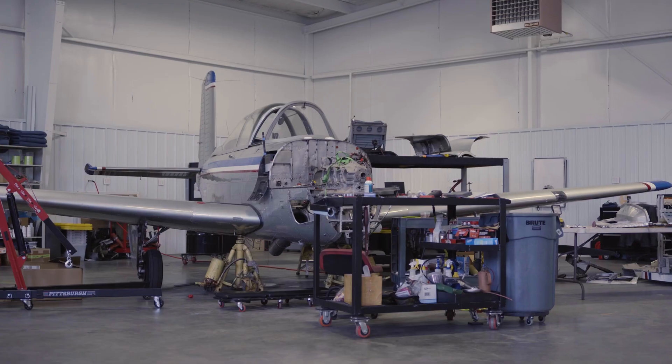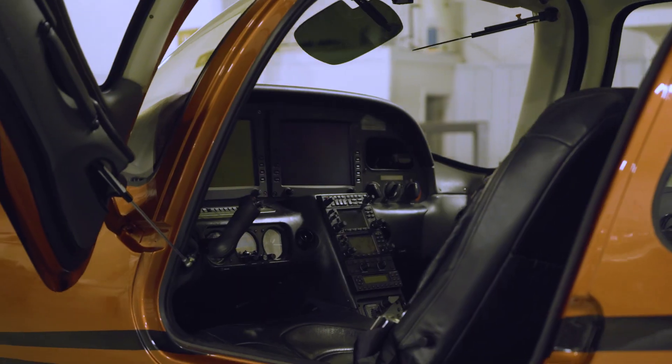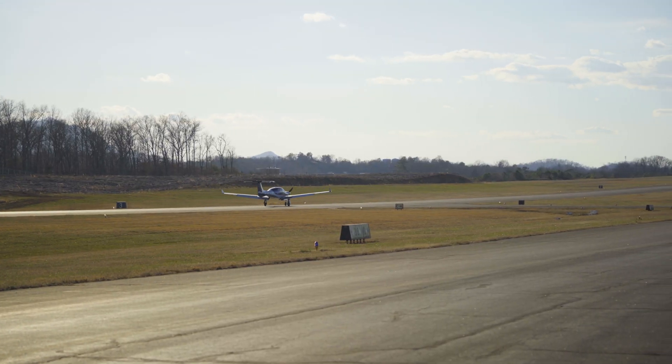Hi, I'm James Spearman, owner of Spearman Aircraft. We're a 145 repair station and avionics shop out in East Tennessee.